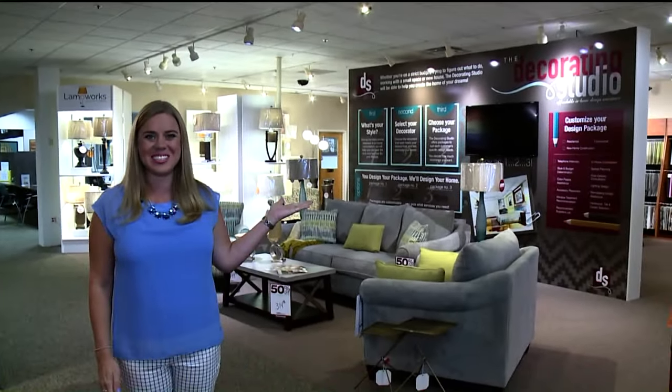For 94 years, Levin Furniture has been serving Northeast Ohio with quality furniture and a great selection, but now for the first time we're offering something new: the brand new decorating studio.